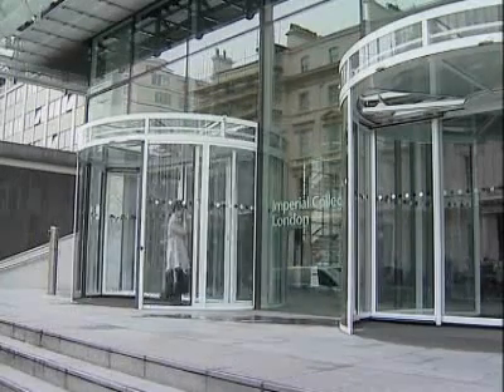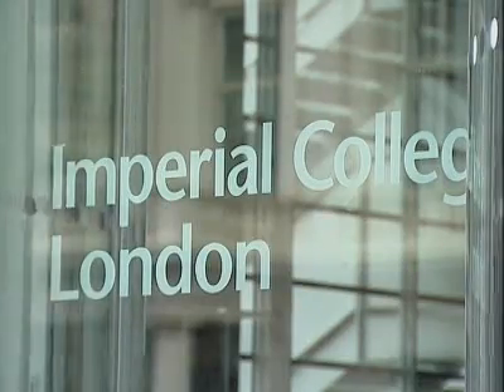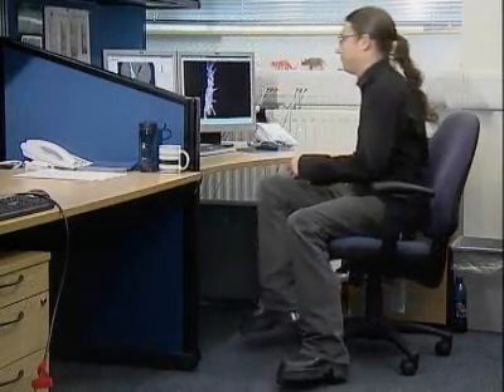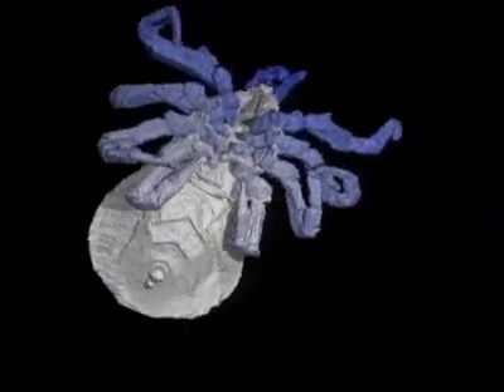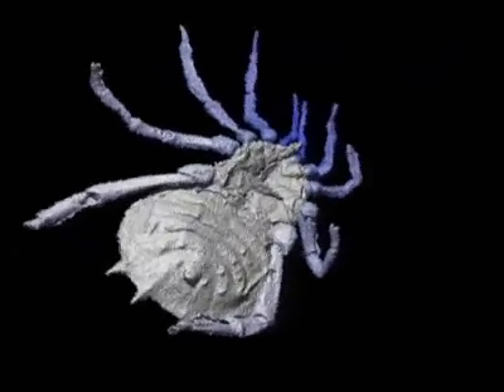At Imperial College, one of London's top universities, scientists have been using CT scanners to learn more about the early ancestors of the modern spider and look at them in more detail than ever before. Researcher Russell Garwood has created lifelike images of two of these creatures, the Cryptomartus and Eophenus, which grew to up to four centimetres in length and mostly lived on the forest floor.